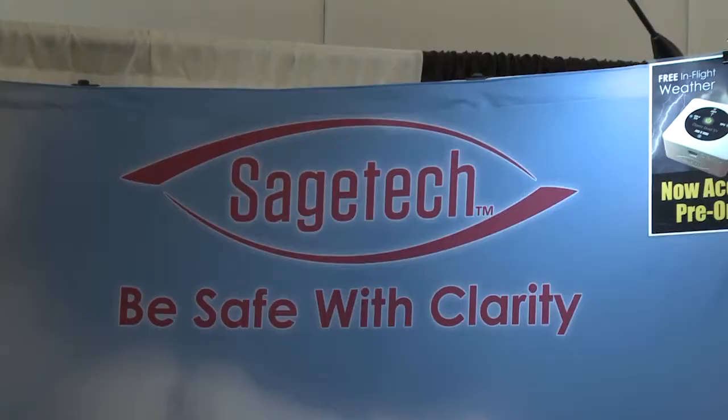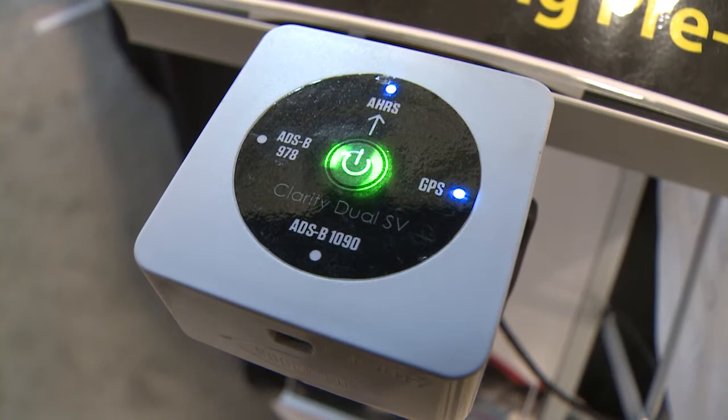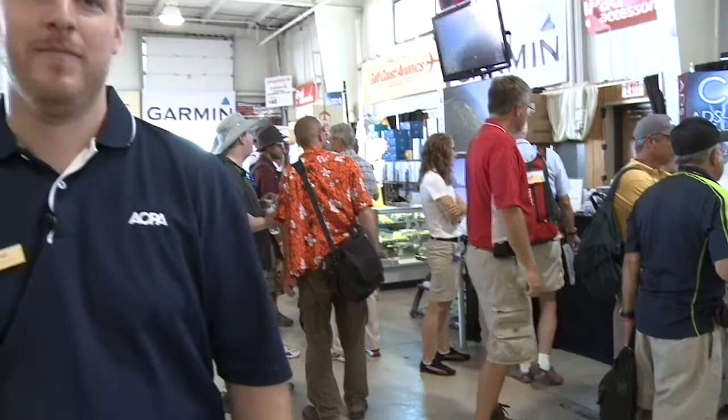This is Sage Tech — they're kind of new to the game. They have four receivers, starting with the low end core model at $699 here at the show. It sends weather and some traffic — other ADS-B traffic — to the iPad and a couple of other EFB devices. Right now they work with WingX and maybe one or two other apps. They're going to start shipping at the end of September with a discount at the show, and they work their way up to a fourth unit which includes AHARs and is dual band. Two units we didn't cover here are the Sporty Stratus and the Garmin GDL 39 — you'll find more about those already on AOPA Live.